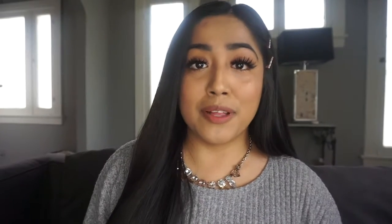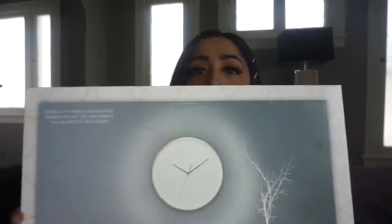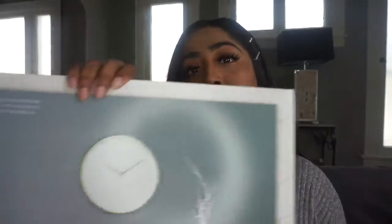I'm going to start with Ross because I only got one thing there — a clock. I took it off the wall to show you. It's white with a gold border or outline, and it's pretty big. That's basically what it looks like: all white background with the gold outline.